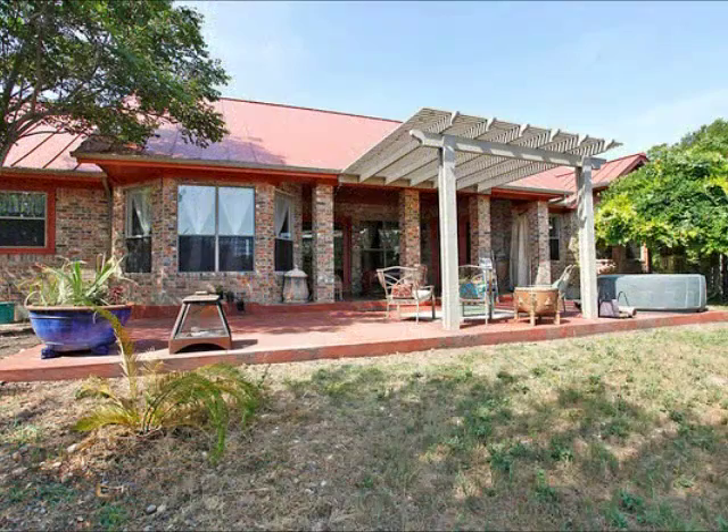It is just a beautiful setting. Notice that metal roof as well — that is a very expensive roof.